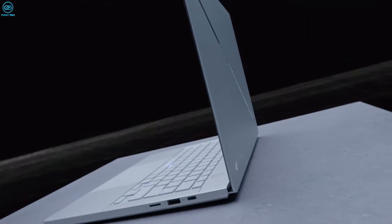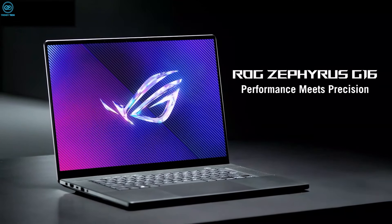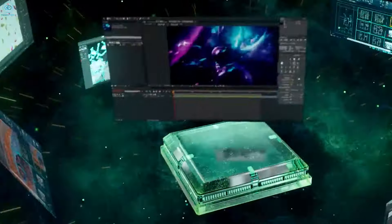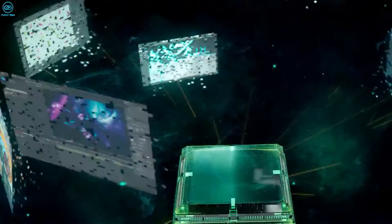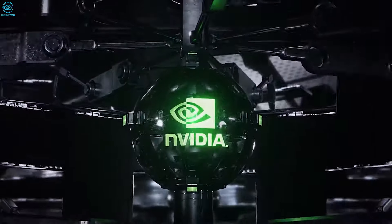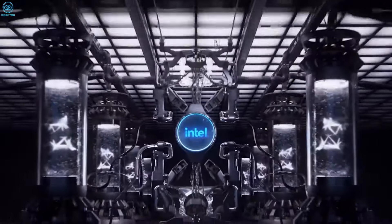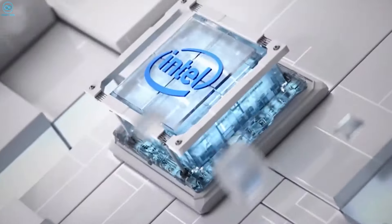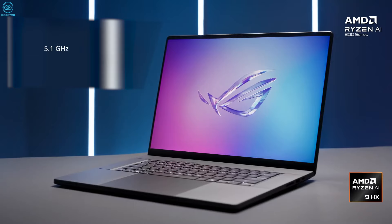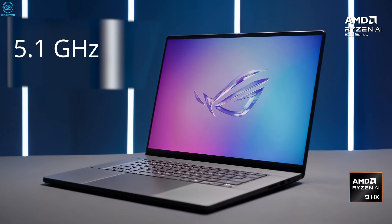Now, here's the fun bit. Not only does the Asus ROG Zephyrus G16 2024 variant manage to slot the most powerful GPU on the planet right now into this minimal frame — albeit with a limited 115-watt TDP — but it also combines the GPU with the top-tier version of Intel's new Meteor Lake CPUs. We're talking about the Core Ultra 9 185H with 16 cores and a rated key core turbo boost frequency of 5.1 gigahertz.